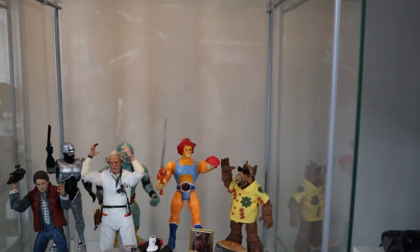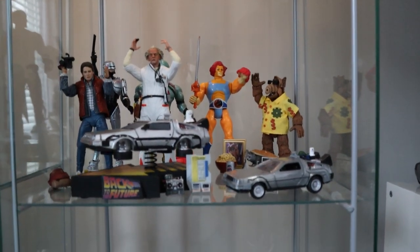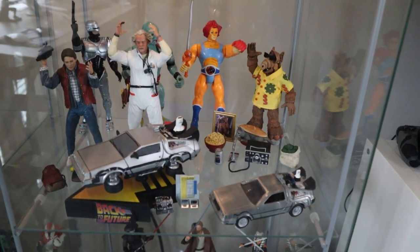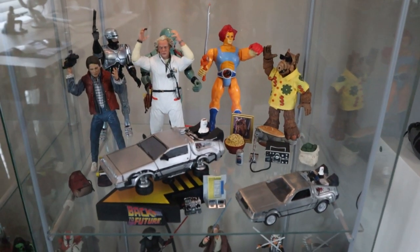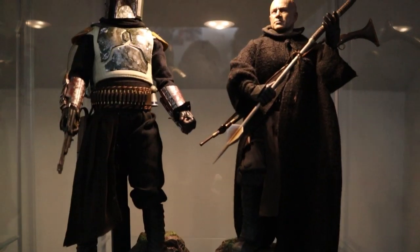And then we have the NECA section. I see Robocop — that looks newer — and then ALF, brand new. I'm trying to do like a little 80s shelf. Back to the Future is one of my favorite movies growing up of all time. I was going to do the 1:6 scale of those through Hot Toys, but I decided to stick primarily with the Star Wars for the Hot Toys.